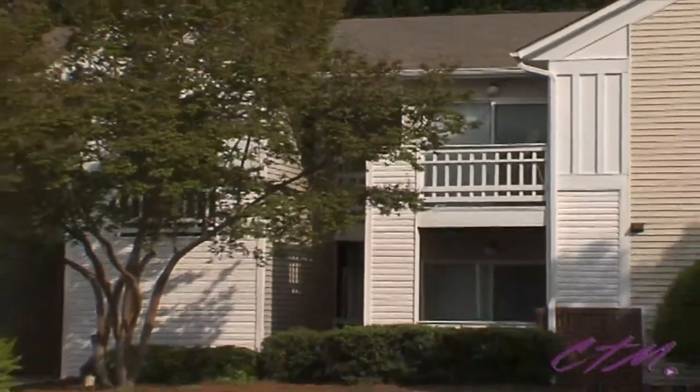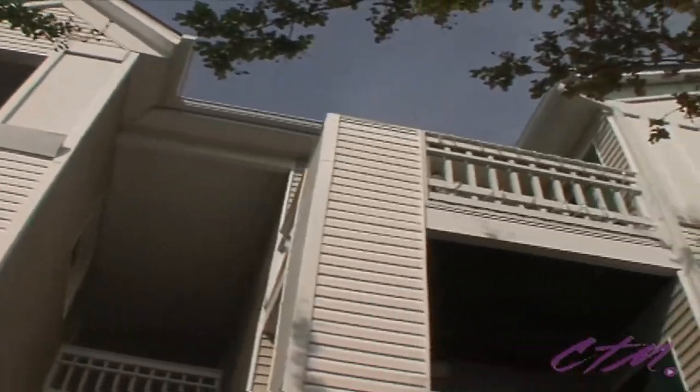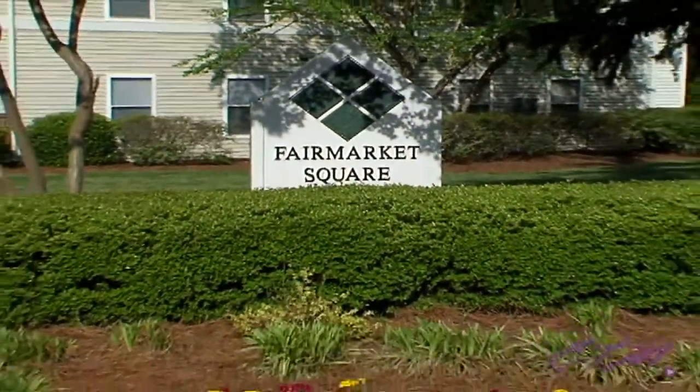Convenient, comfort, and affordability. Why wait? Contact one of our friendly staff members and move into your new home at Fairmarket Square today.